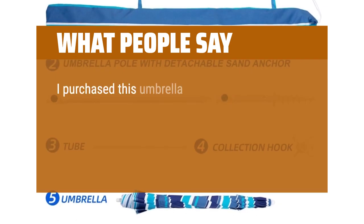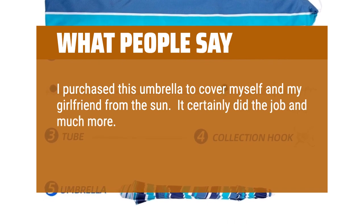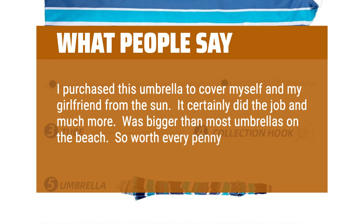I purchased this umbrella to cover myself and my girlfriend from the sun. It certainly did the job and much more — it was bigger than most umbrellas on the beach. So worth every penny spent.